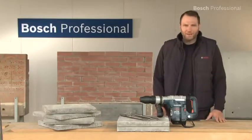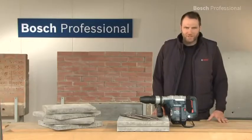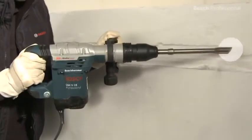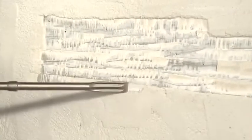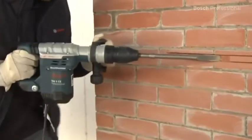What you see here is the GSH-5CE Professional Demolition Hammer. It offers the highest material removal rate in its class. With its impact energy of 13 joules, the GSH-5CE Professional is the most powerful demolition hammer in its class. The Bosch Vibration Control enables you to work with up to 40% less vibration.